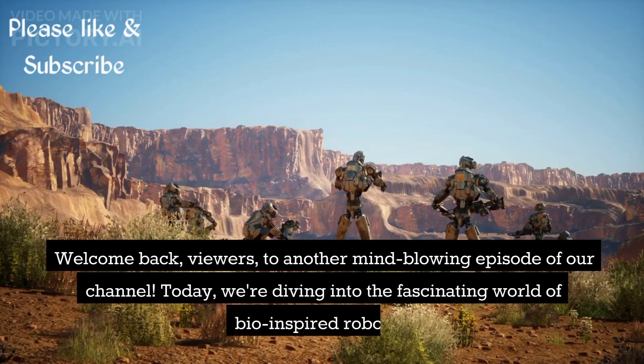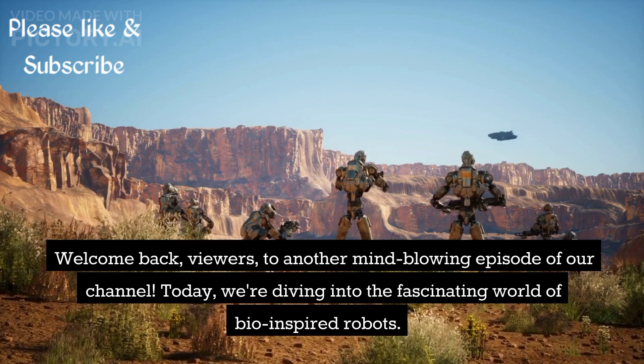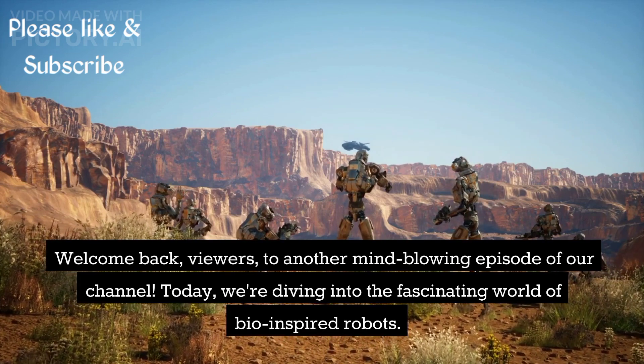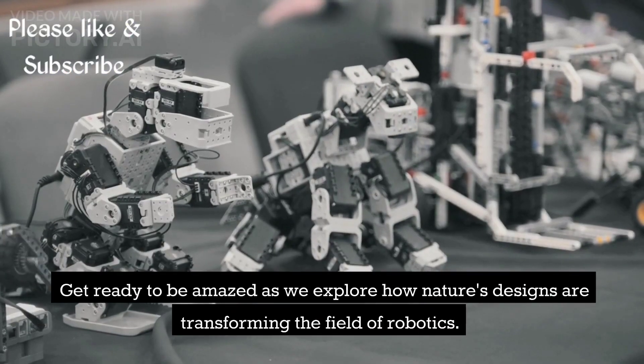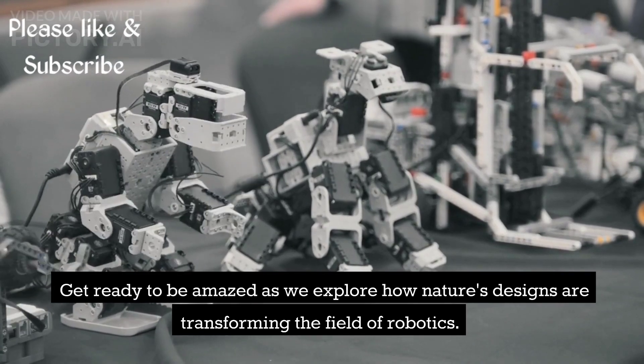Welcome back, viewers, to another mind-blowing episode of our channel. Today, we're diving into the fascinating world of bio-inspired robots. Get ready to be amazed as we explore how nature's designs are transforming the field of robotics.